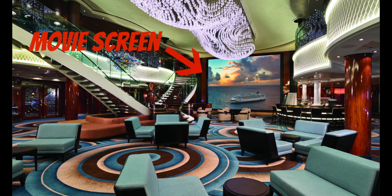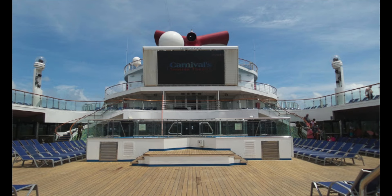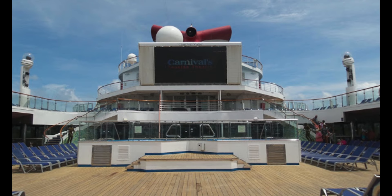Number nine: Relax in the atrium and watch a movie. There's a big screen in the atrium. On our ship they had movies in the Stardust Theater one night too. We've been on Carnival, Princess, and Royal Caribbean, who have these huge mammoth screens outside on the deck. They serve warm chocolate chip cookies and free popcorn. Don't miss that — you'll find it in your dailies.